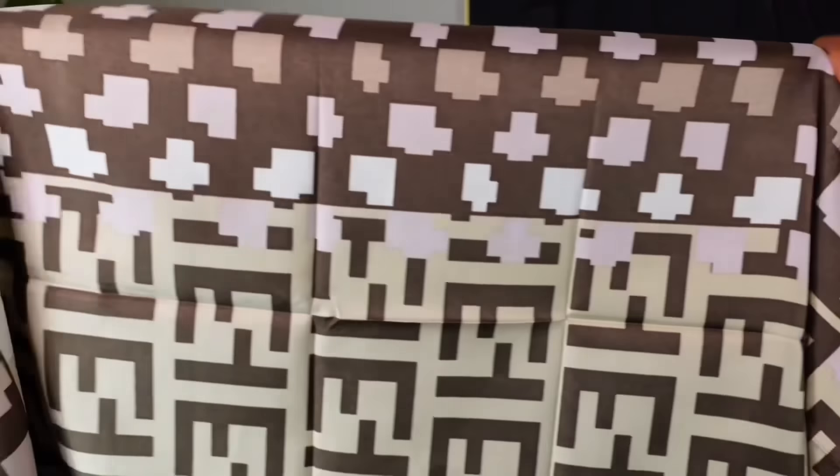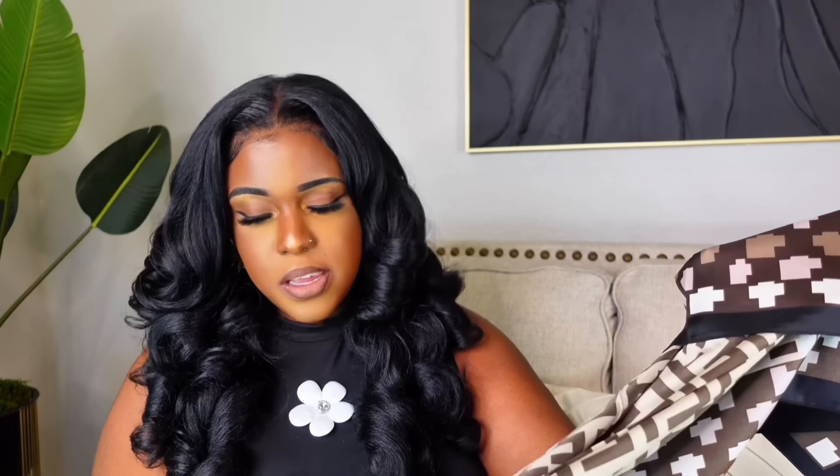Next are scarves and blankets. I saw this scarf and it gave me Fendi vibes — it's $5 on Amazon. It's so pretty in pink and brown, which I think is the perfect combo. It's very big — you can wear it around your hair, your neck, or put it on your bag. One side has this color and the other side has a white color way. It's kind of silk and a must-have for five dollars.